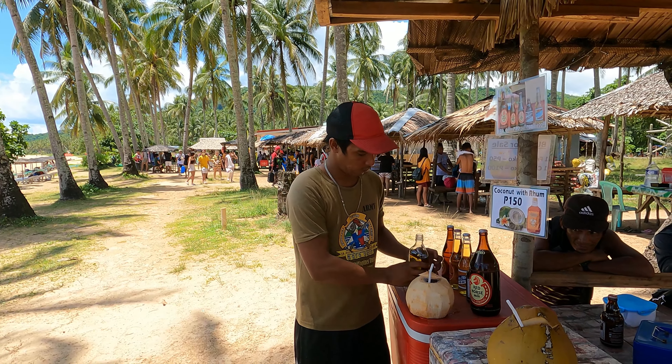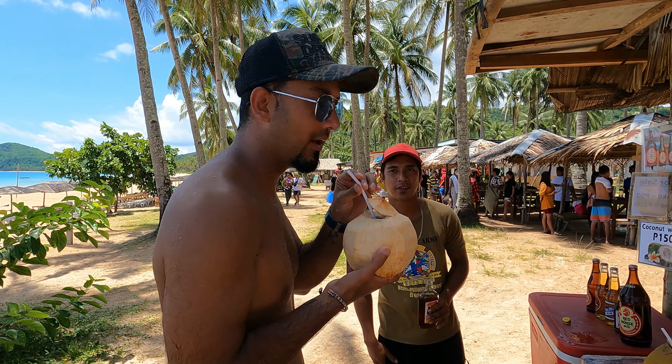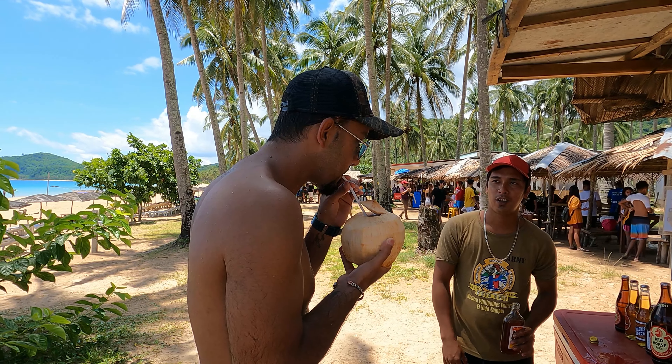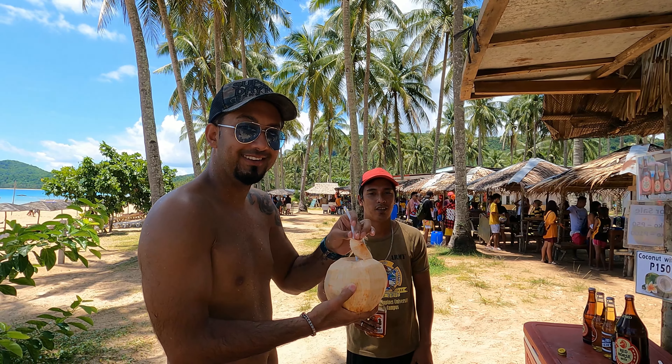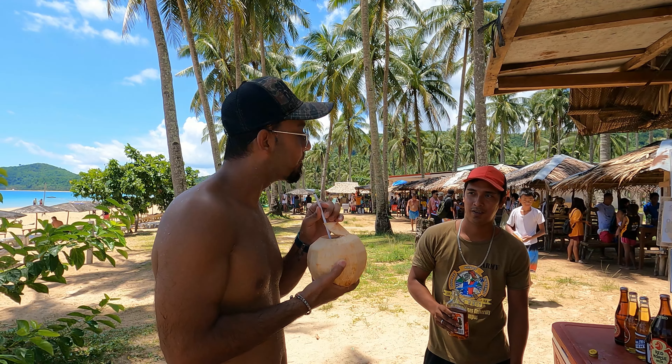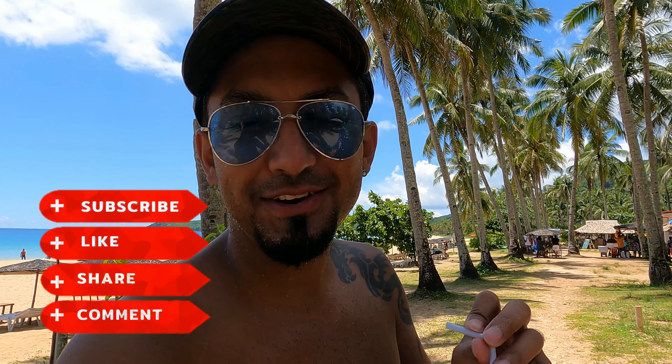Never seen that before, so we're going to try it right now. To cut it open — there's all the good stuff. Taste test time. It's still very coconut. You're going to be on the floor in a minute! I can feel this. It's good though. Best ever time trying coconut and rum. They'll ask you if it's to your liking — if it's not strong enough, they put more in, they top it up. It's strong! Really good. What's your name? Kim Ji. Kim, you're a legend, thank you!